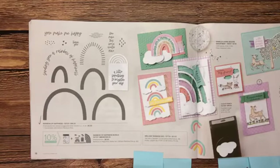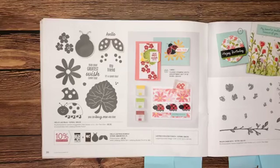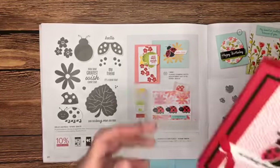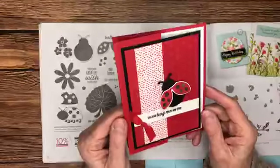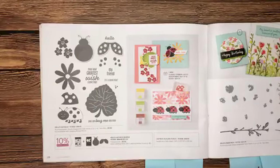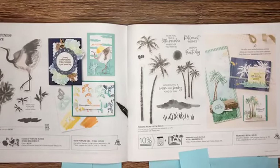Moving on to page 20 — another really popular item: the Hello Ladybug stamp set and punch. It's super super cute. Here is a little sample using those products — it has embossing in the background and an adorable little ladybug. This has already been a very popular stamp-and-punch bundle. Punches seem to sell out really quickly, so if you want a bundle I'll tell you that punches tend to be what sells out first.